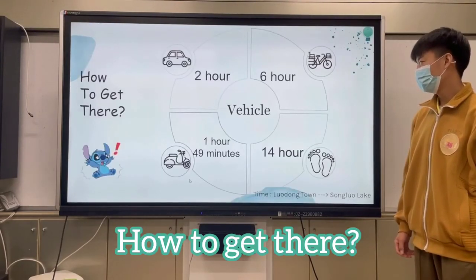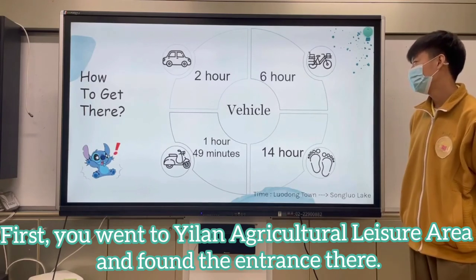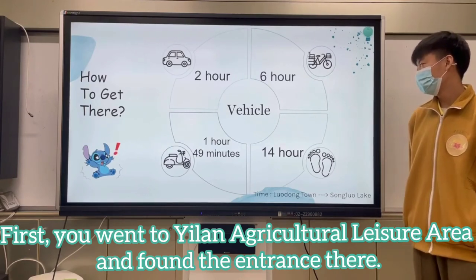How to get there? First, you go to the Yilan Great Cultural Leisure Area and find the entrance there.